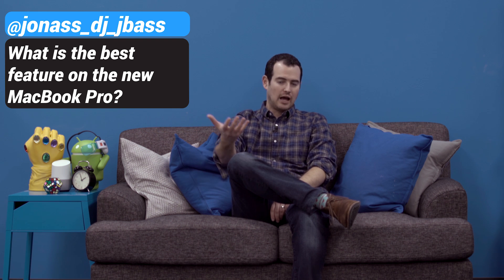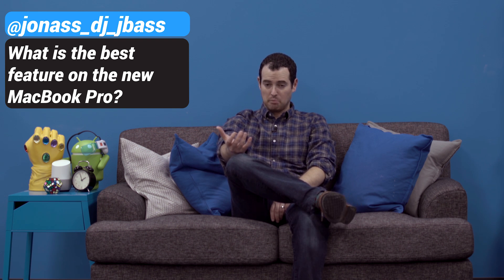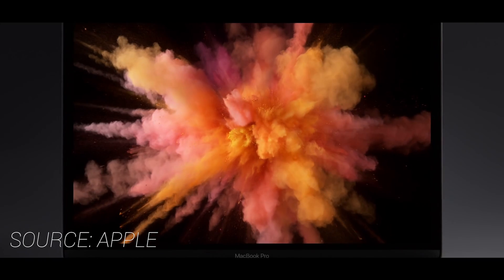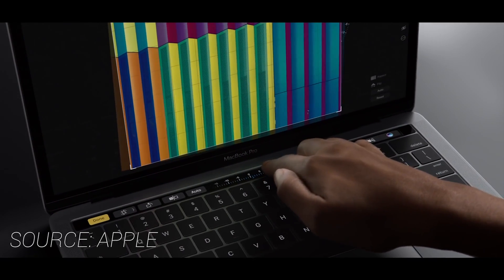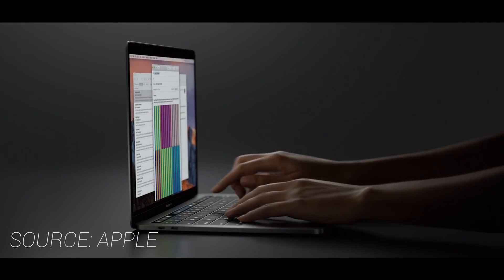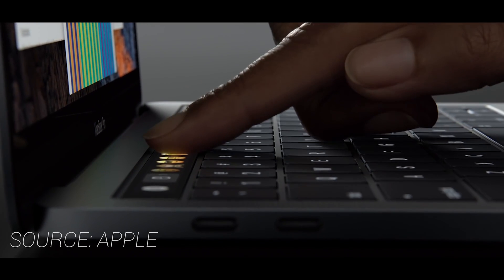There's a lot to like about the MacBook Pro. I think the Touch Bar certainly is the highlight. I would love to say battery life is outstanding, but mine has not been. But aside from the Touch Bar, the new screen looks really nice. The resolution hasn't changed, but the color gamut's way better. I like the thinner bezels. The screen is really nice outdoors as well — it's way less reflective. So screen and Touch Bar: you get two for the price of one.